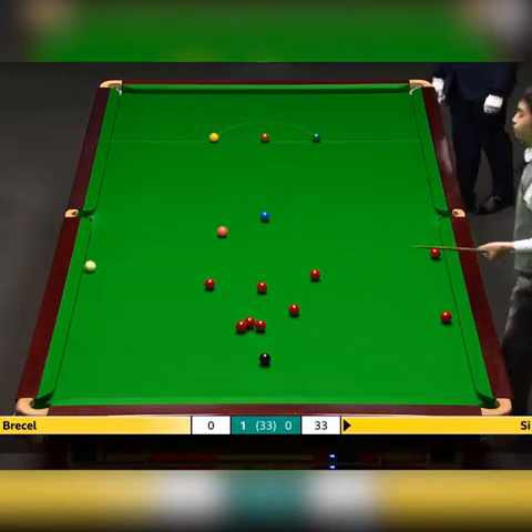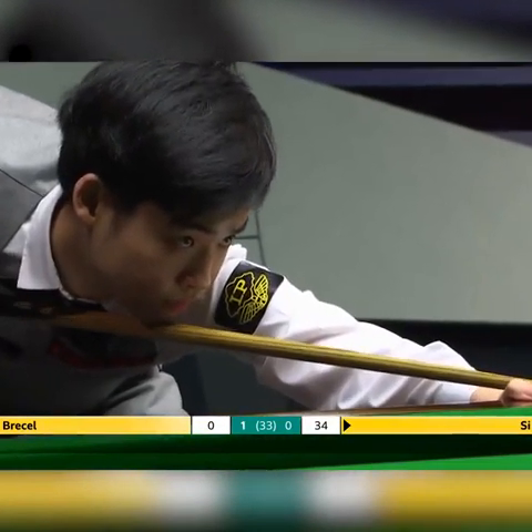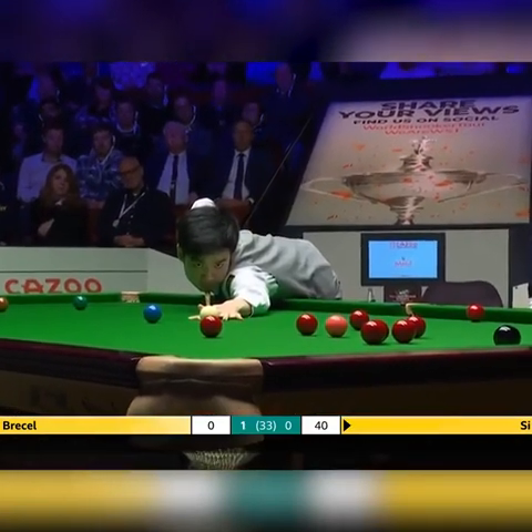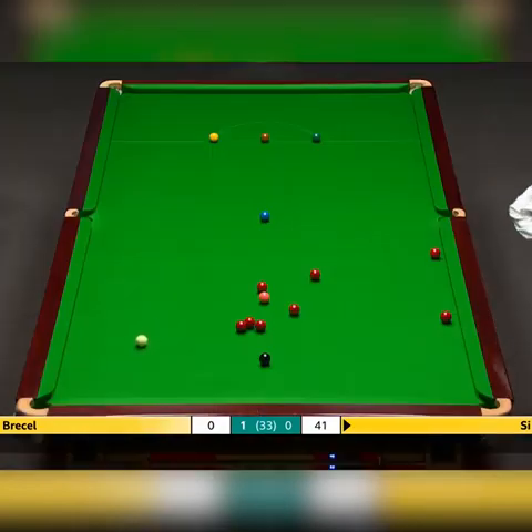Two tables, ten tables, one table — out there it's just you and the table. Once it starts, once you run, there's nothing anyone else can do about it. So it's just about keeping your composure and your focus.